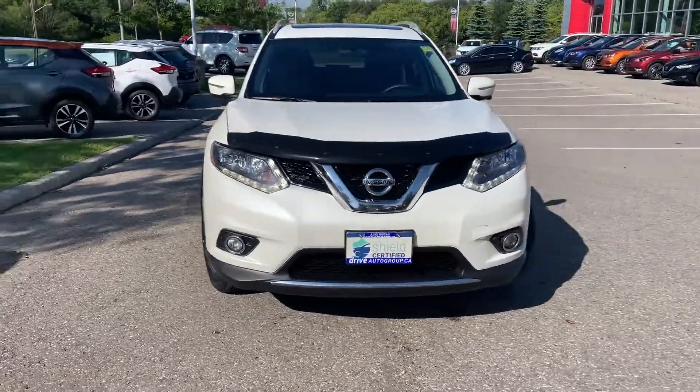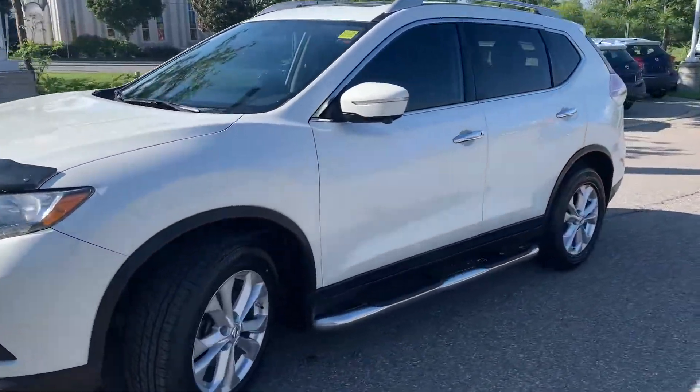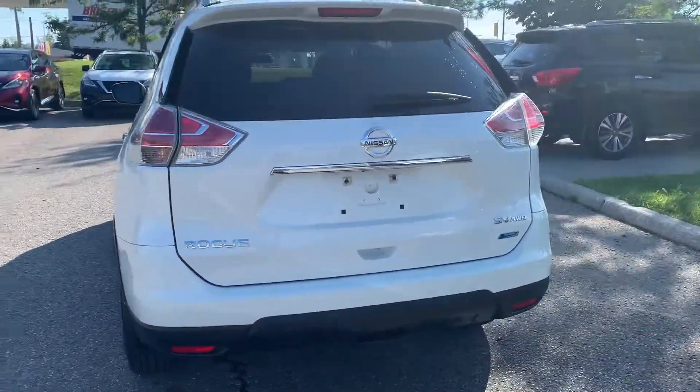Here at Ajax Nissan we have a pre-owned Drive Shield certified 2015 Nissan Rogue SV with all wheel drive. Here's a quick look at the outside of the vehicle.